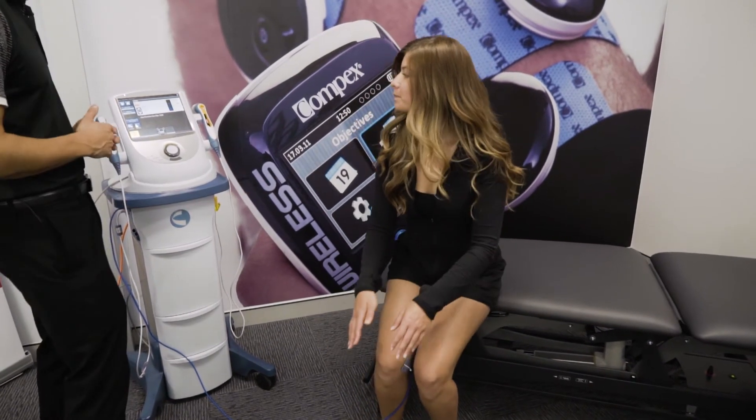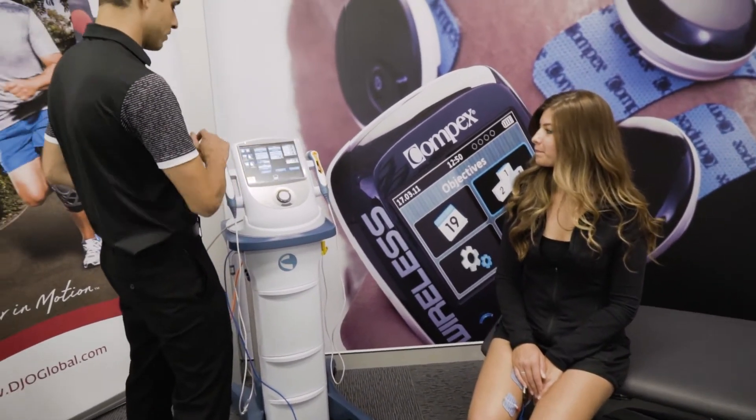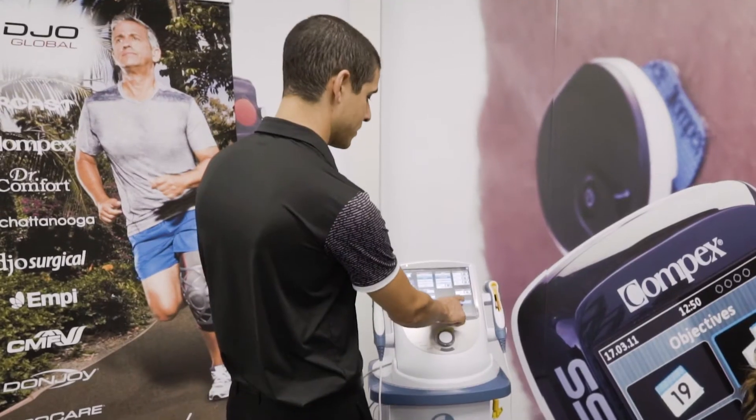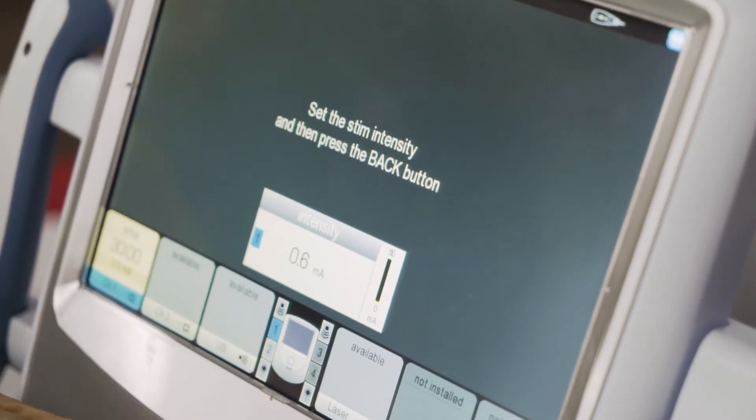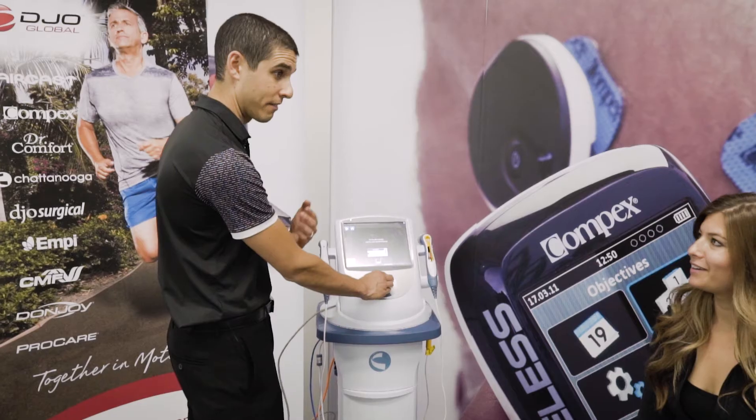Okay, relax. Now once we've done that, we also want to customize the stim. So we want to set the stim intensity — there's a nice dial here and you get feedback from the patient.